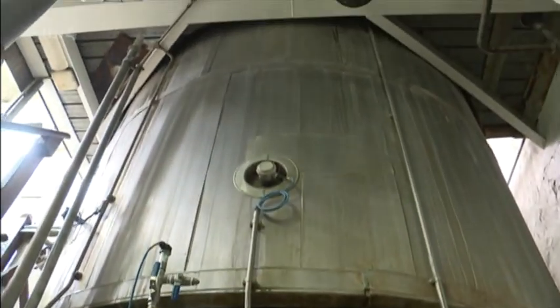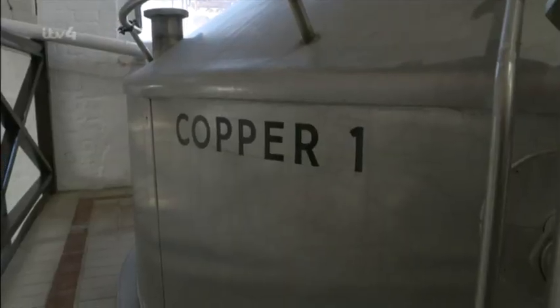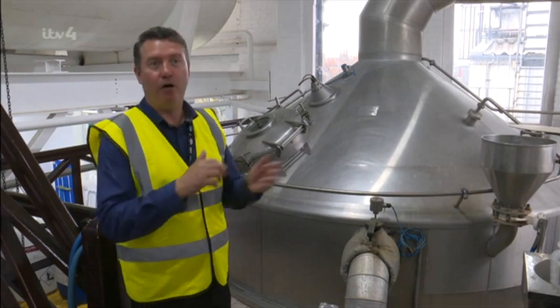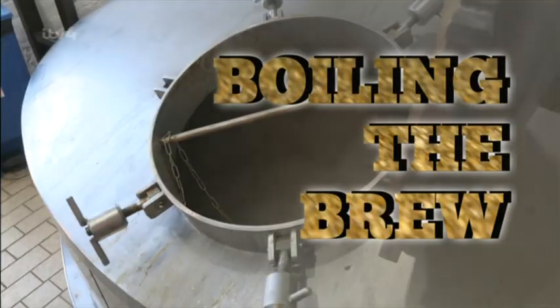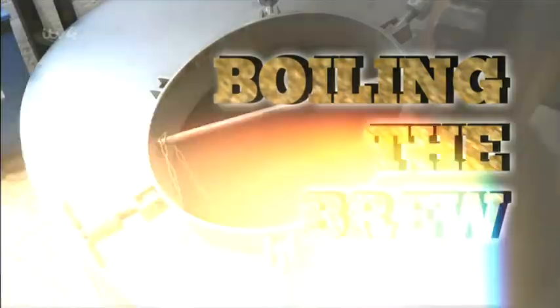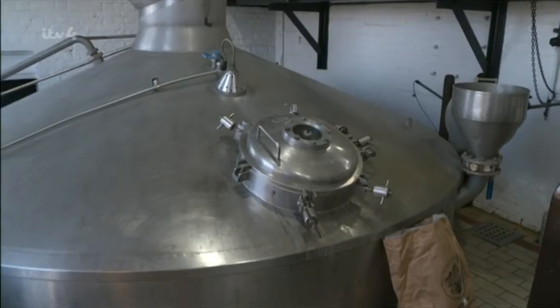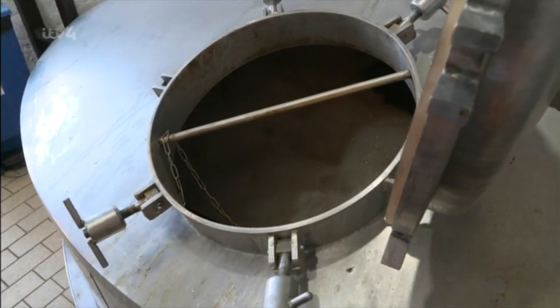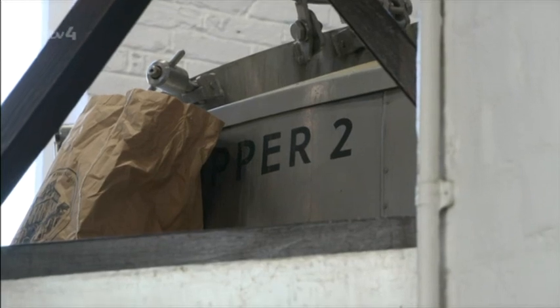After the mash tuns, the wort moves on to the copper, where the brew is boiled and the hops are added. Boiling sterilises the wort and stops the liquid becoming too sweet. Hops impart bitterness, flavour, and aroma, complementing the sweetness from the malt and balancing it into a really good, well-balanced beer.